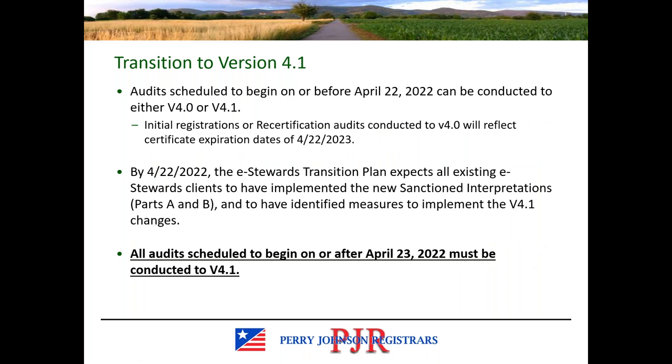The e-stewards transition plan details that any audits scheduled between the publication and April 22nd could be conducted to either version of the standard. Now that that deadline has passed, all e-stewards audits are required by the transition plan to be conducted to version 4.1. So you will need to transition at your audit taking place on or after April 23rd.